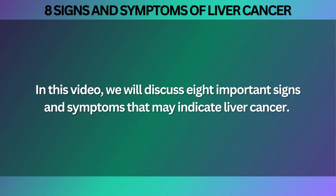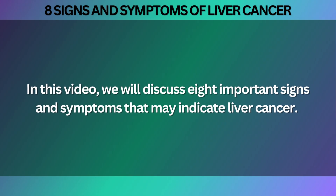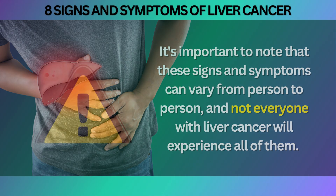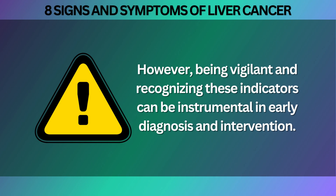In this video, we will discuss 8 important signs and symptoms that may indicate liver cancer. It is important to note that these signs and symptoms can vary from person to person, and not everyone with liver cancer will experience all of them. However, being vigilant and recognizing these indicators can be instrumental in early diagnosis and intervention.